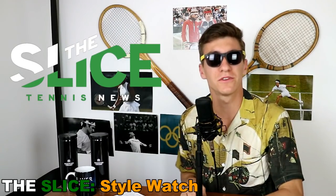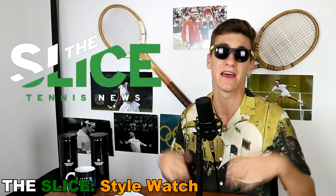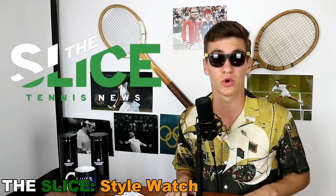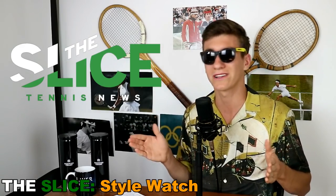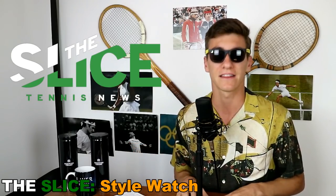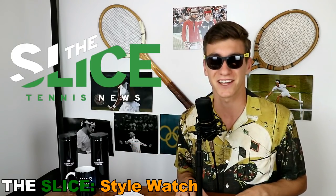Hello folks and welcome to the French Open Style Watch presented by The Slice. Clearly I'm very fashionable and knowledgeable on what is cool and what is not. I'm about to give you my opinion on the looks of the French Open — what's hot, what's not, and what I think is the best outfit shown so far at the French Open this year.